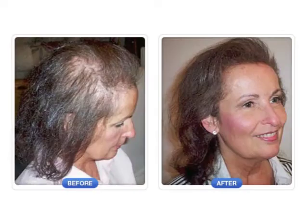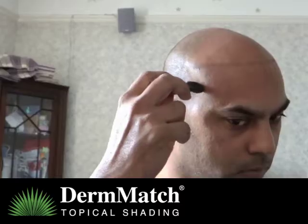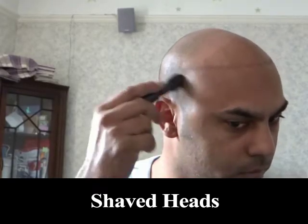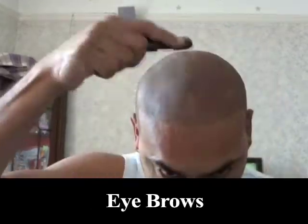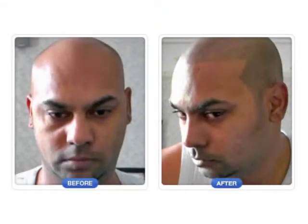DermMatch works for men and women of any age, hair color, skin color, or hairstyle. You can even apply it dry for shaved heads, bald heads, beards, eyebrows, hairlines, and gray roots — you could never do this with hair fibers or sprays.